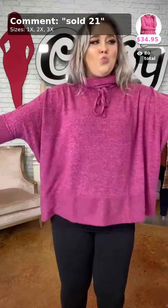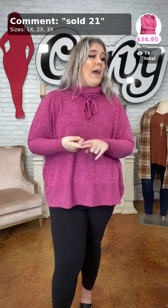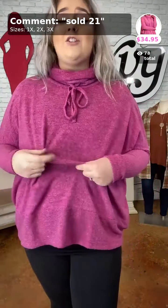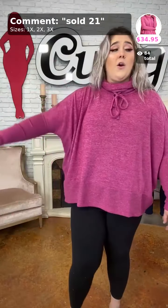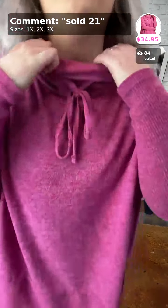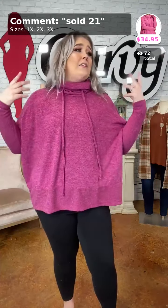This next one is Warm Hugs — look at this beautiful heathered magenta color. Sold as number 21, $34.95. I'm in the 1X, we have 1X, 2X, and 3X. Super soft, not hot, a nice thin piece that will also keep you warm. It has dolman sleeves, ribbed bottom, and ribbed arms — form-fitting on the forearms but not the upper arm. It covers the booty and front, with a beautiful cowl neck you can adjust to your liking. Great staple for fall and winter.